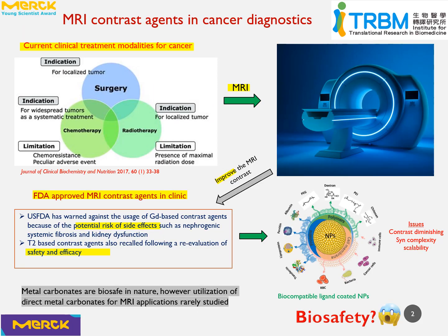We all know that cancer is one of the deadliest diseases in the world. To conquer this, three promising strategies — chemotherapy, radiotherapy, and surgery — were developed and successfully utilized in clinic. However, due to the limitations of chemo and radiotherapy, surgery remains the primary choice for cancer treatment. To this end, MRI stands as a promising tool to further assist surgeons in locating tumors efficiently.